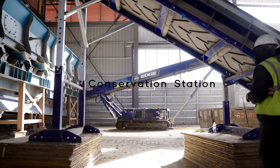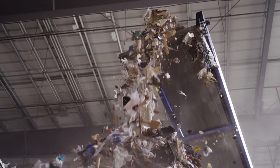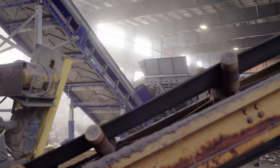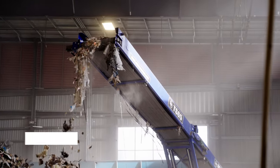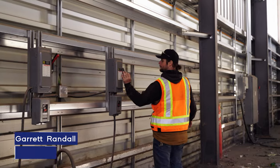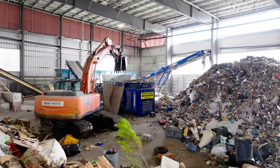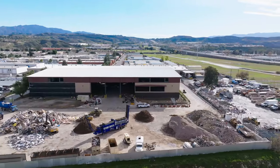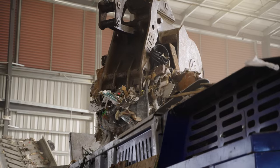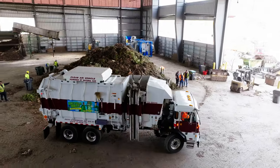My name is Garrett Randall at Conservation Station. I am the operations manager. Conservation Station is located just north of Los Angeles in Southern California, in a city called Santa Clarita. We've been in business since 1979, and we process C&D, green waste, and inert products.